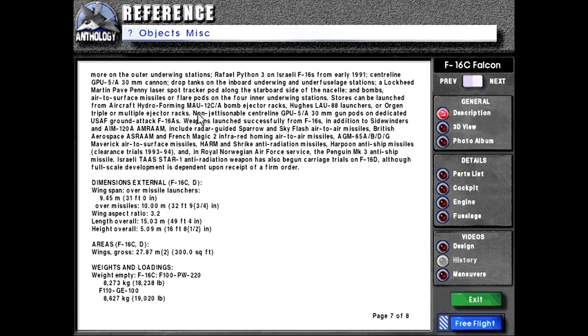Stores can be launched from aircraft using MAU-12C/A bomb ejector racks, LAU-88 launchers, or Aero triple or multiple ejector racks. Non-jettisonable centerline GPU-5/A 30mm gun pods, undedicated USAF ground-attack F-16As. Weapons launched successfully from F-16s, in addition to Sidewinders and AIM-120A AMRAAM, include radar-guided Sparrow and SkyFlash air-to-air missiles, British Aerospace ASRAAM and French Magic 2 infrared homing air-to-air missiles, AGM-65A/B/D/G Maverick air-to-surface missiles, HARM strike anti-radiation missiles, Harpoon anti-ship missiles with clearance trials 1993–1994, and the Royal Norwegian Air Force service Penguin Mark III anti-ship missile. Israel's Taz Star-1 anti-radiation weapon has also begun carriage trials on the F-16D, although full-scale development is dependent upon receipt of a firm order.